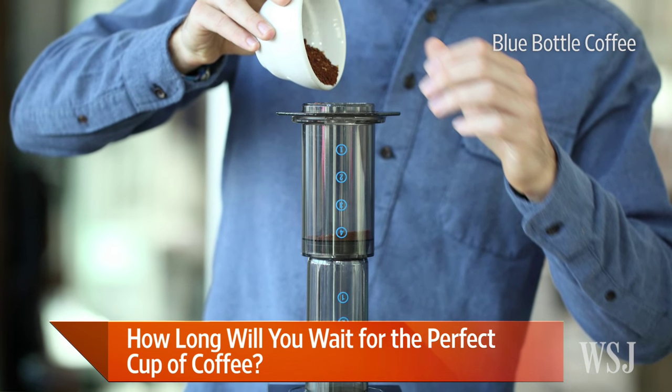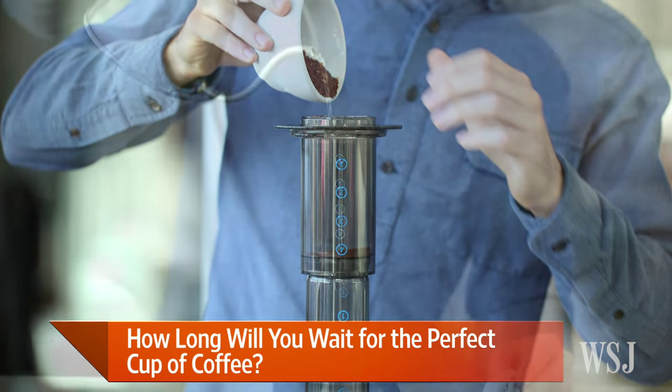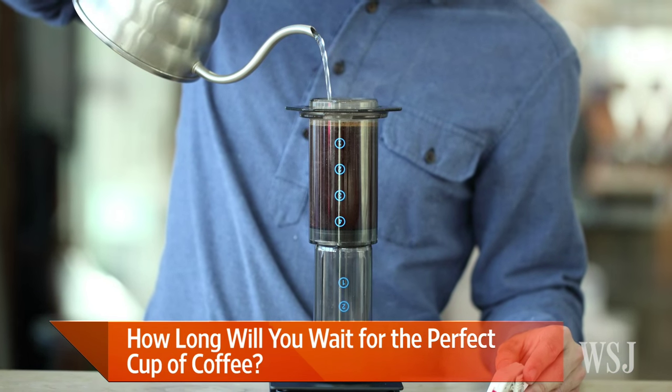Then you take this plunger, put the plunger on top, and you press it down, and it makes, to my mind, a pretty good cup of coffee.